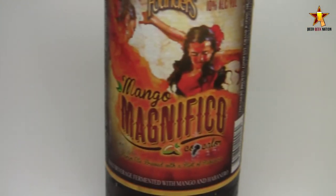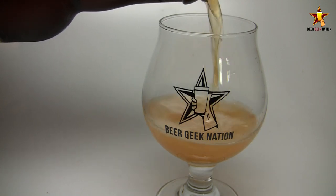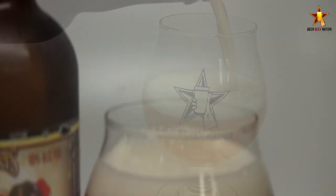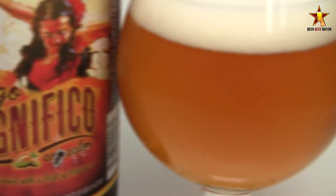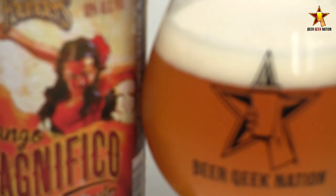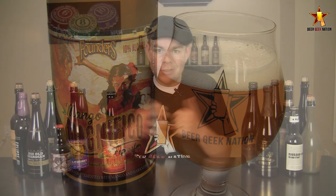Today on Beer Geek Nation we are looking at the latest release from Founders Brewing. This is the newest installment in their backstage series — Mango Magnifico. Coming in at 10% alcohol by volume, it's an ale fermented with mangoes and habanero peppers. Two of my favorite things. I love spicy foods and I love mangoes, especially in beer. The previous release in this series was Doom, and I really enjoyed that one. Not everyone did, but to each their own.